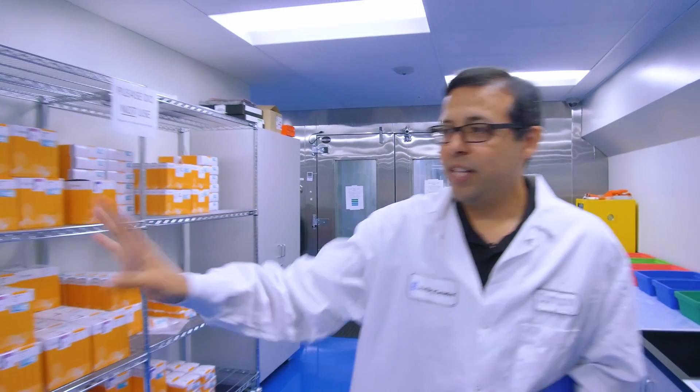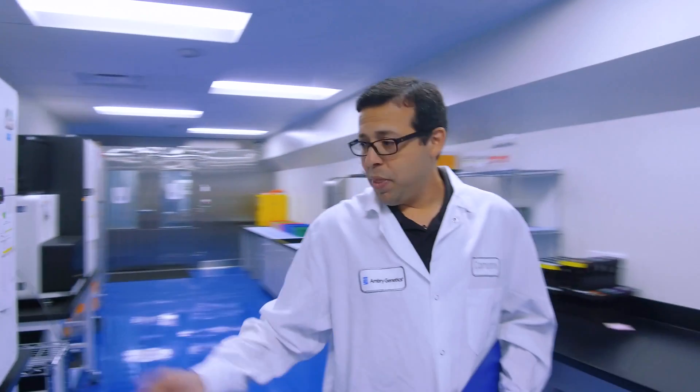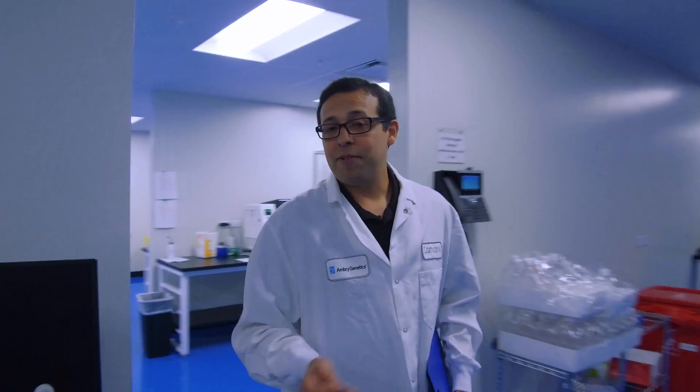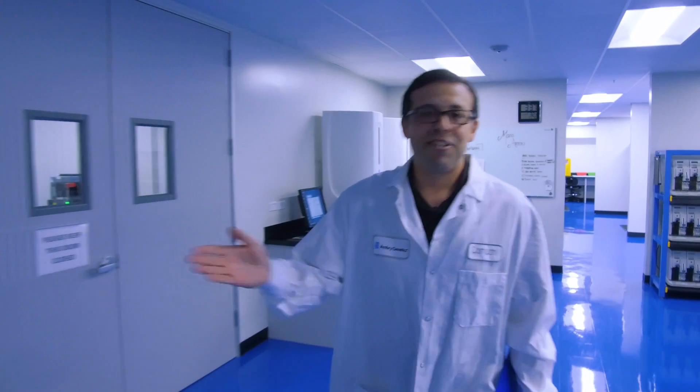The samples prepped in the previous room are loaded onto these NGS sequencers here. These instruments all function similarly but are each specific to a different test. You'll see a high level of redundancy in this room because we wanted to make sure that no matter what happens, we're still able to get results to our clients. One of the first systems we adopted was the Agena mass array, which gives us 40 genetic sites plus four different tests for gender — essentially a genetic fingerprint for every single specimen that comes through the door. We use that genetic fingerprint throughout the entire testing process to ensure a high level of accuracy.